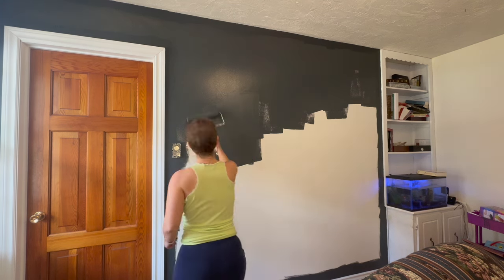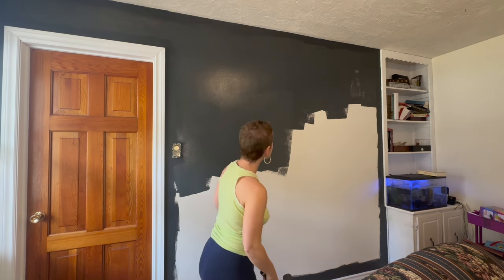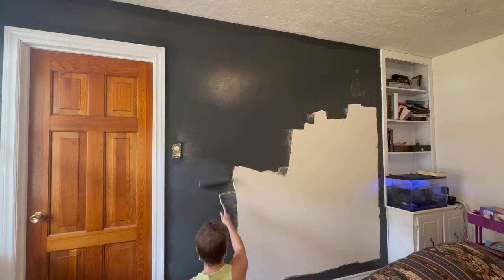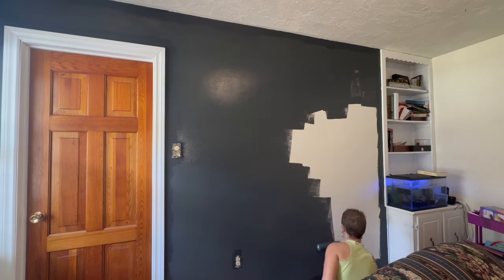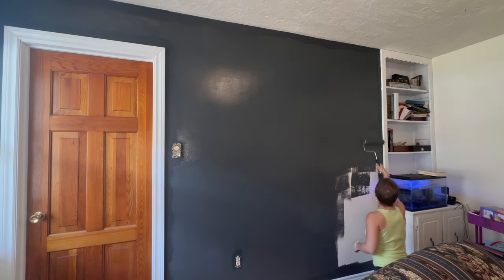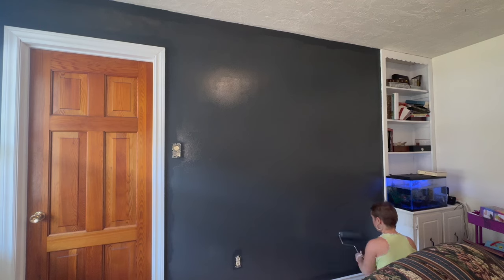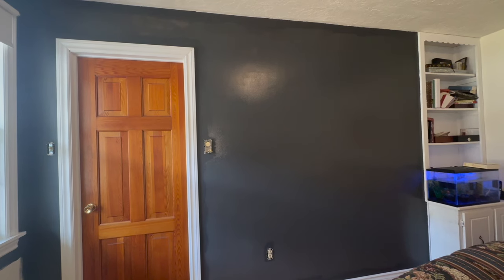I do love this paint though. I love the color — love it. It looks so sharp with the white too.